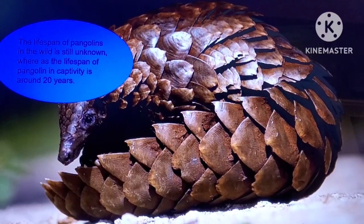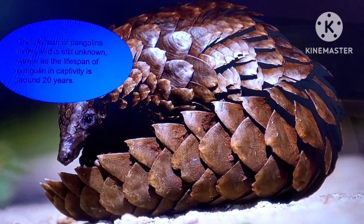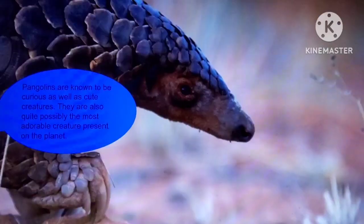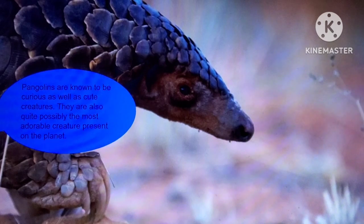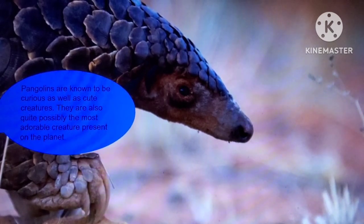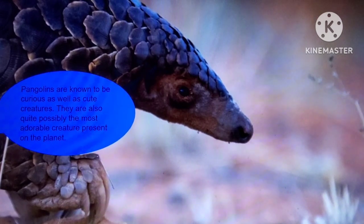The lifespan of pangolins in the wild is still unknown, whereas the lifespan of pangolins in captivity is around 20 years. Pangolins are known to be curious as well as cute creatures. They are also quite possibly the most adorable creature present on the planet.